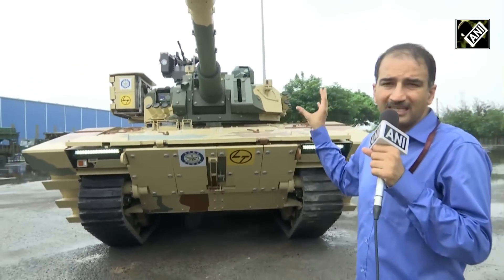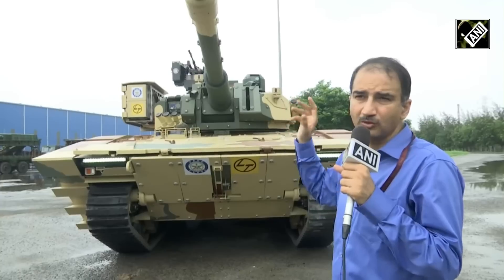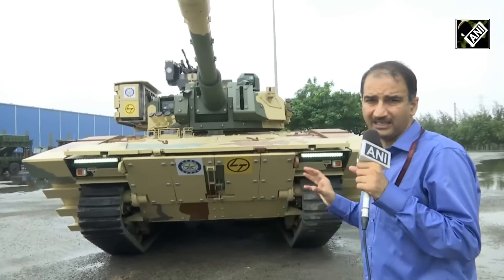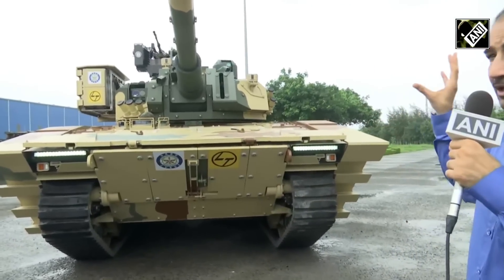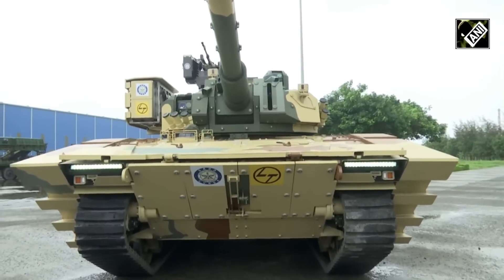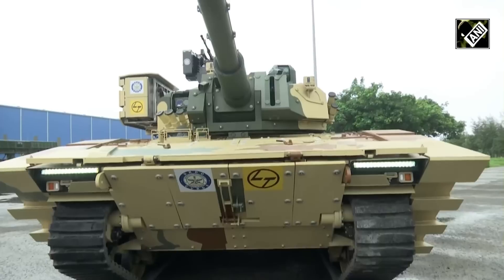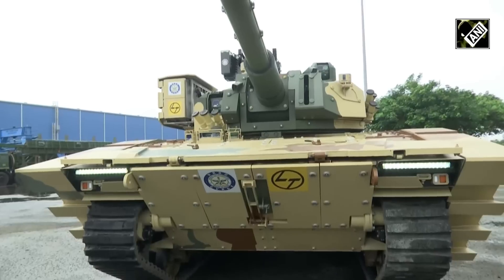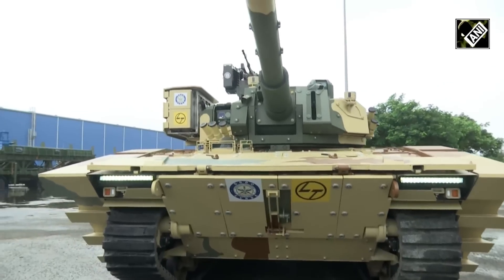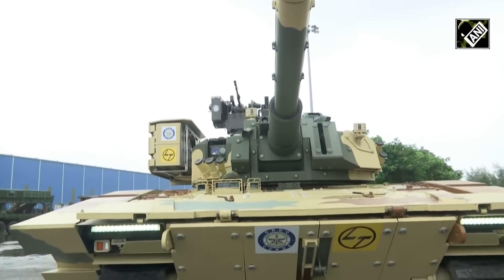This tank has been provided with canisters which can launch loitering munitions and UAVs to tackle enemy tanks. Along with it, it has the capability from day one to carry out operations both in daytime as well as nighttime with equal ease. It has also been provided with a heavy machine gun which the tank commander can use in case of requirement of firing.